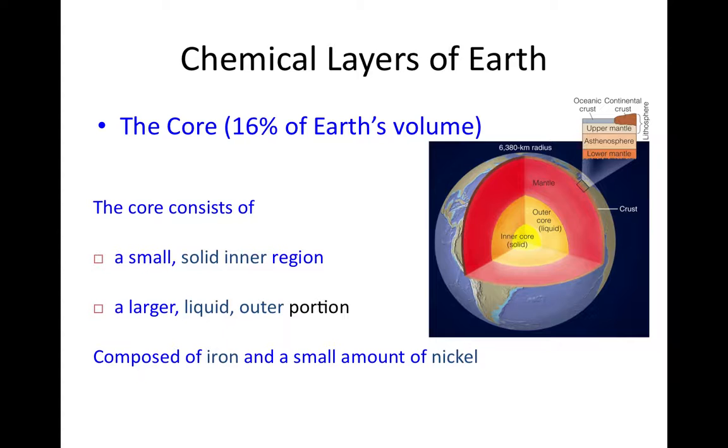The last chemical layer is the core, representing 16% of Earth's volume. It consists of a small solid inner region and a liquid outer portion. Both are composed of pure metal — 95% iron and 5% nickel — which makes it chemically distinct from the mantle and crust, which are rock. Being pure metal, it's very dense, hence its position at the center of the planet.